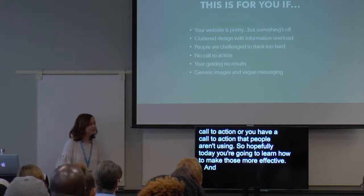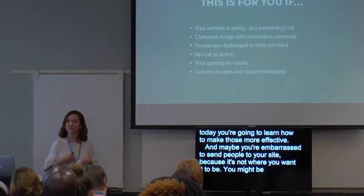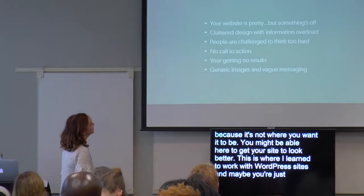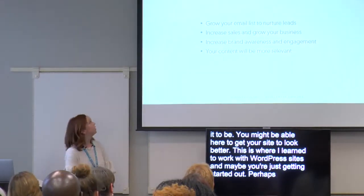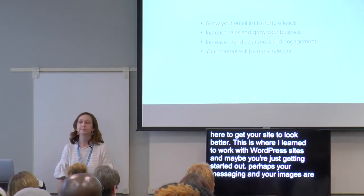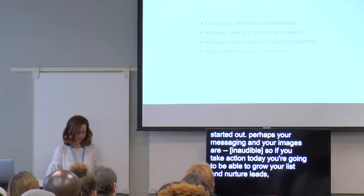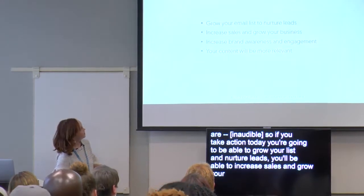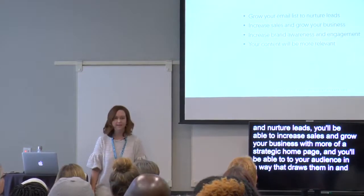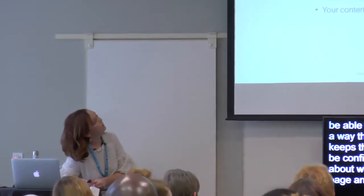Maybe you're embarrassed to send people to your site because it's not where you want it to be. Perhaps your messaging and your images are vague. So if you take action on what you learned today, you're going to be able to grow your list and nurture leads that convert. You'll be able to increase sales and grow your business with a more strategic homepage. You'll be able to speak to your audience in a way that draws them in and keeps them engaged, and you'll be confident in your choices about what to keep on your homepage and, more importantly, what to toss.